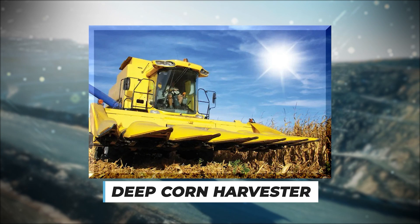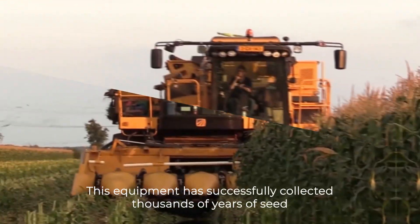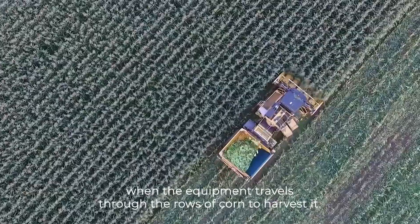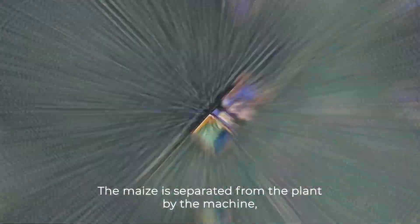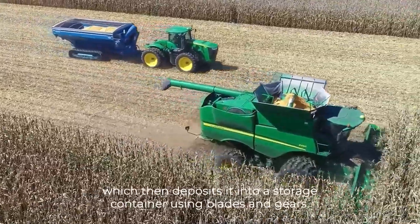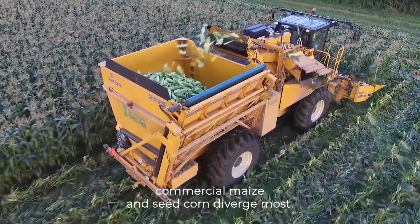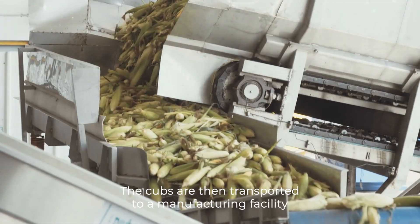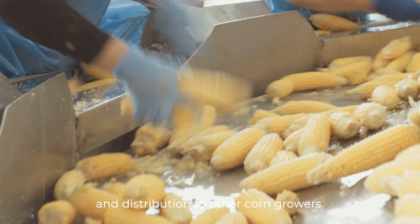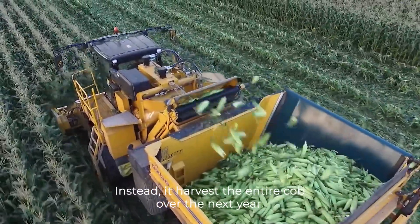Number 3: Deep Corn Harvester. Recently put into use, this equipment has successfully collected thousands of years of seed corn. A barrier is used to collect the corn plants into the machine when the equipment travels through the rows of corn to harvest it. The maize is separated from the plant by the machine, which then deposits it into a storage container using blades and gears. The harvesting and processing processes are where commercial maize and seed corn diverge most. This corn harvester does not shell the corn; instead it harvests the entire cob.